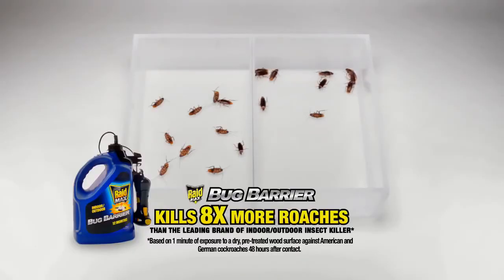Raid Max Bug Barrier kills eight times more roaches than the leading brand of indoor-outdoor insect killers.